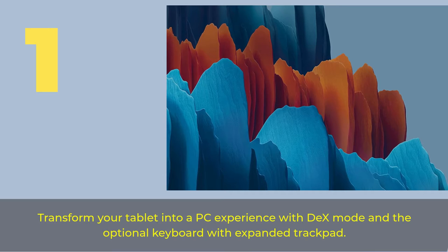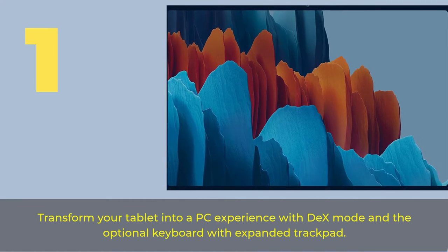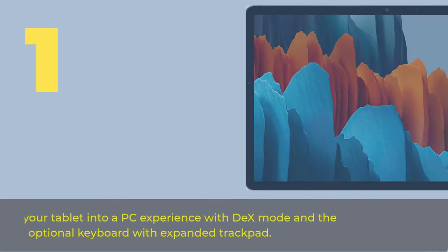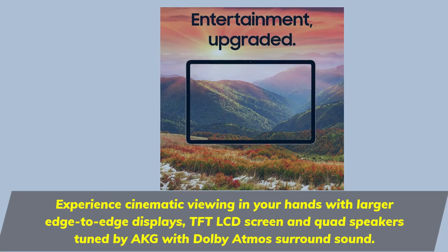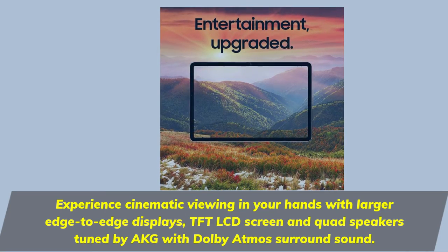Number 1. Transform your tablet into a PC experience with DeX mode and the optional keyboard with expanded trackpad. Experience cinematic viewing in your hands with larger edge-to-edge displays, DFD LCD screen, and quad speakers tuned by AKG with Dolby Atmos surround sound.